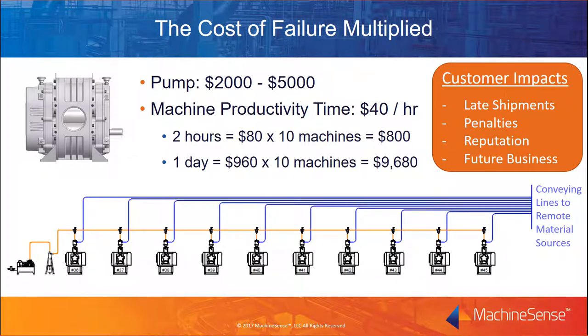Most plant systems multiply and magnify that cost impact because a single pump is responsible for feeding resin to numerous machine lines. The bottom graphic now shows a vacuum pump system pulling plastic resin from a number of remote material sources to 10 injection molding machines. Multiplying the number in our example, the net cost of failure across 10 machines now ranges from about $3,000 on the low side to almost $15,000 on the high side. Customer impacts can also be significant — machine downtime can lead to late shipments, potential penalties, and missed contract commitments. Your reputation as a reliable supplier can be put at risk, which can jeopardize future business. These are steep prices to pay for the failure of a single piece of equipment, and they illustrate why the vacuum pump is considered the heart of your resin supply system.